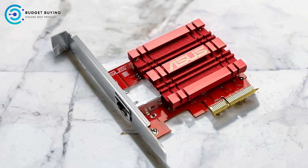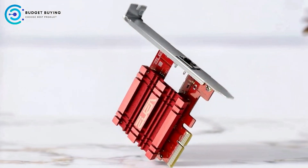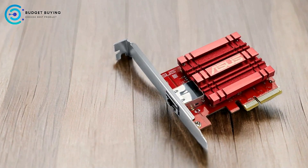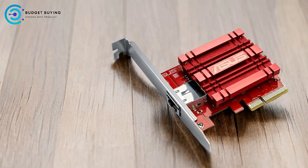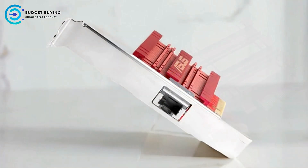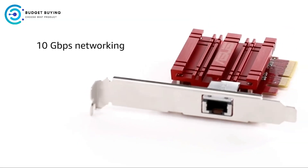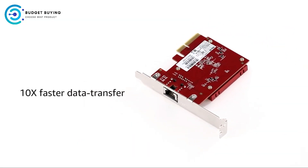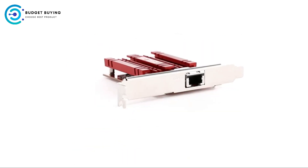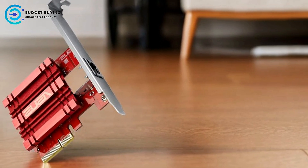Standard RJ45 connectivity makes upgrading to 10 Gbps networking straightforward — users don't need specialized cabling, as existing copper network cables can be used, reducing setup costs. Built-in Quality of Service (QoS) technology allows users to prioritize specific types of data, ensuring smooth performance during video conferencing, online gaming, or file transfers, which is particularly beneficial when multiple devices compete for bandwidth. The adapter fits into a standard PCIe slot and offers plug-and-play functionality, making it accessible even for users with minimal technical expertise.